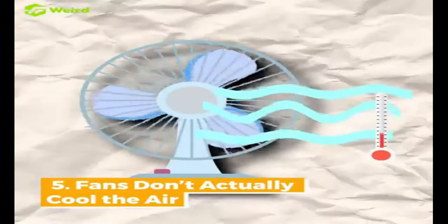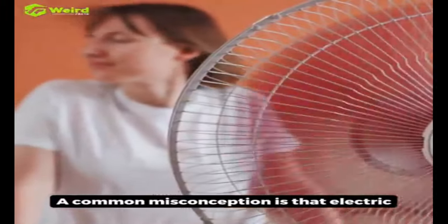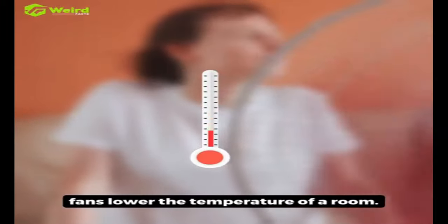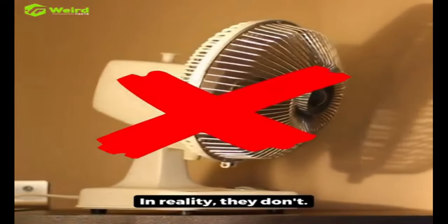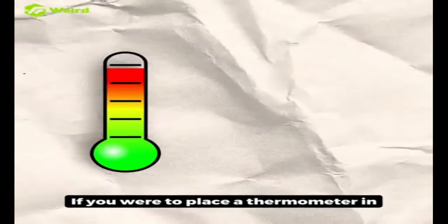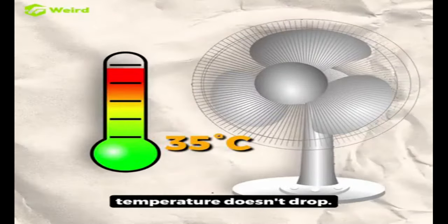5. Fans don't actually cool the air. A common misconception is that electric fans lower the temperature of a room. In reality, they don't. If you were to place a thermometer in front of a fan, you'd notice the temperature doesn't drop.